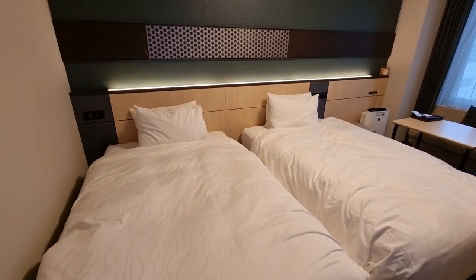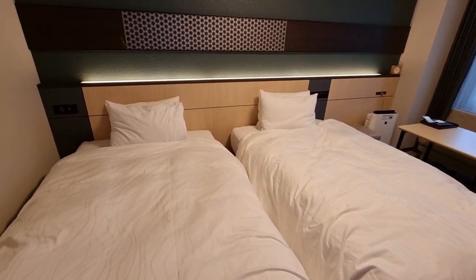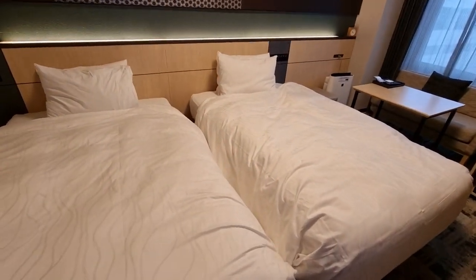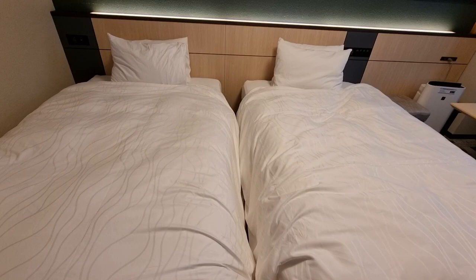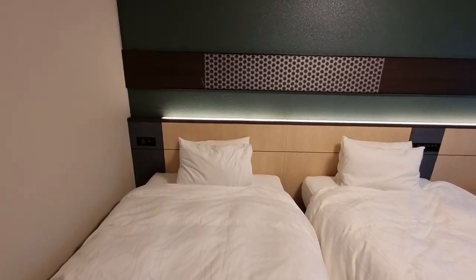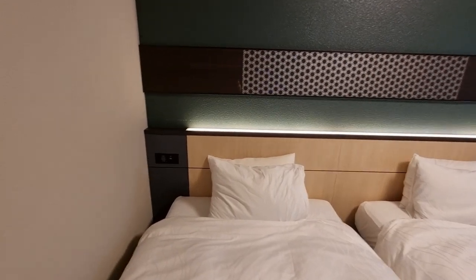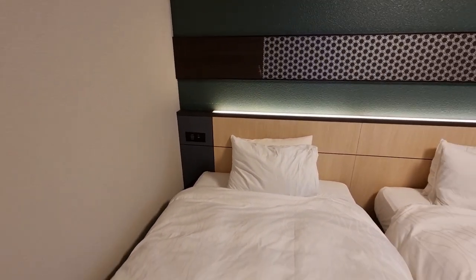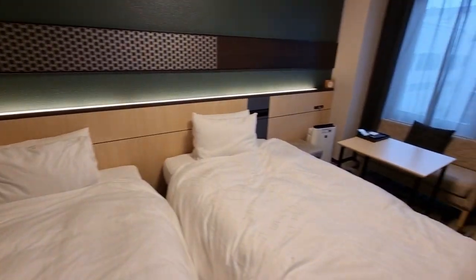This is a twin room so you get two twin size beds, as you can see here. They're actually very close together — you could actually push them together if you wanted to make a very large bed. Above the headboard there is a light, and on each side of the beds you have an outlet and USB port.